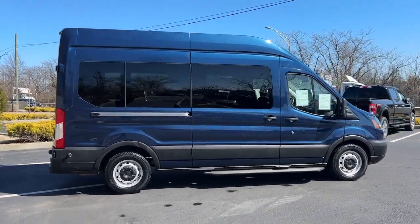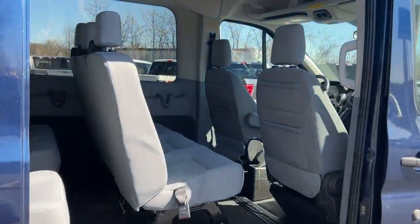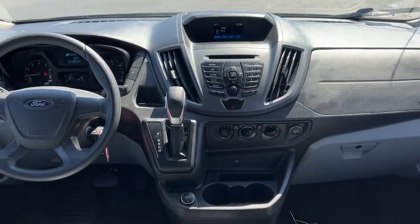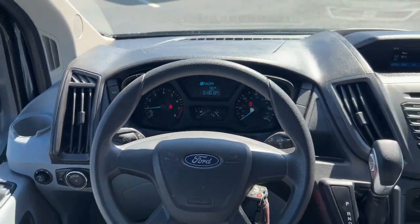These are just some of the great options this vehicle comes with: keyless entry, steering wheel audio controls, third row seat, rear AC, alarm, electronic stability control, running boards, intermittent wipers, traction control, and tire pressure monitoring system.